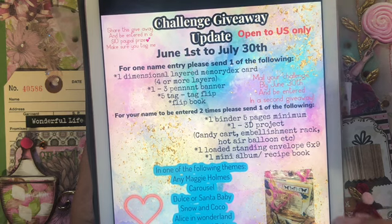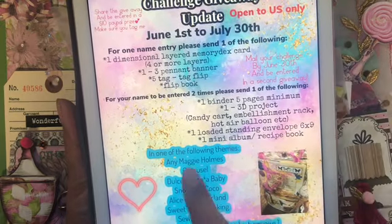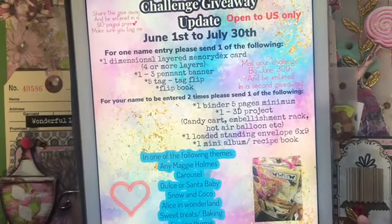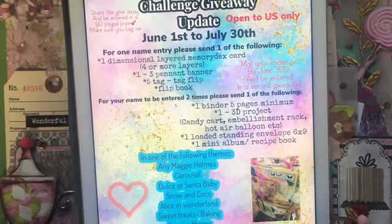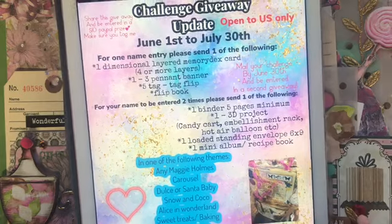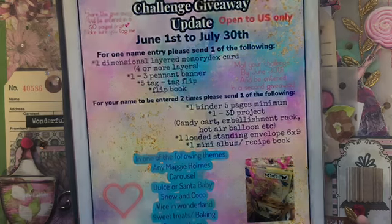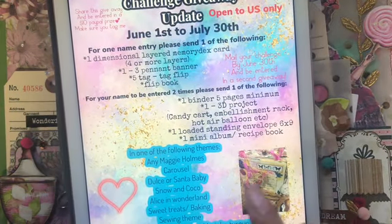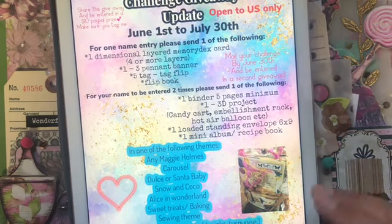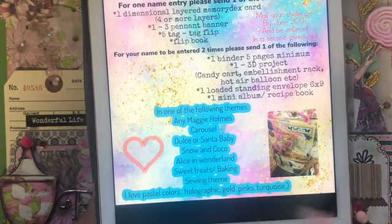The second giveaway prize is a Flourish paper pad (6x8), the full Flourish washi tape box, and a sticker sheet. For your name to be entered two times, please send one of the following: one binder with five-page minimum similar to this one, one 3D project such as a candy card, embellishment rack, hot air balloon, or little cute purse, or one loaded standing envelope (6x9), or one mini album or recipe book.